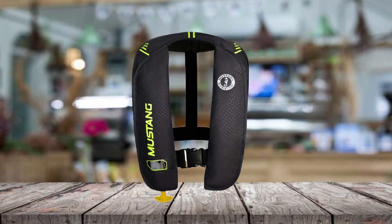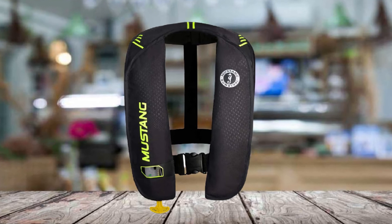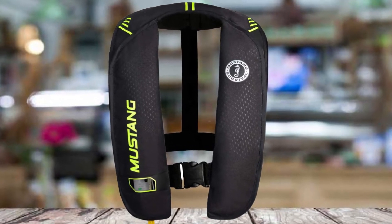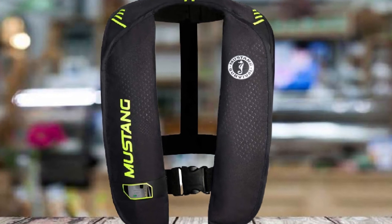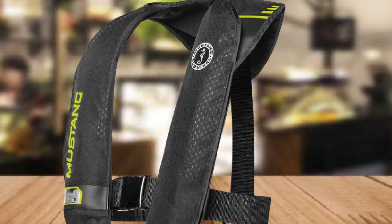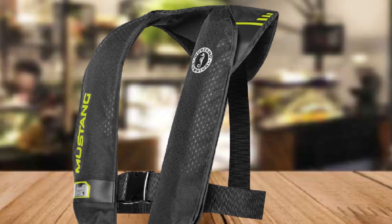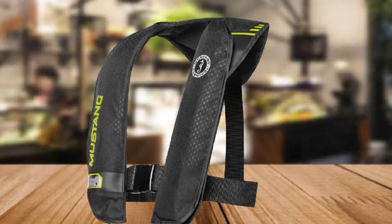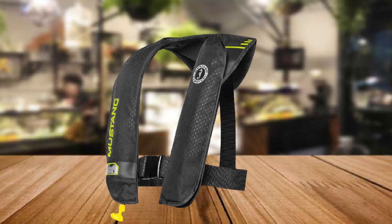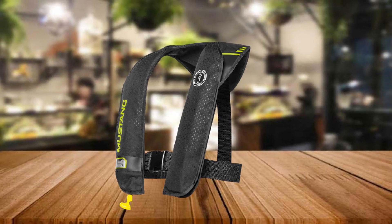When inflated, this life vest offers an excellent buoyancy of 26 pounds — 1.5 times more protection — making it ideal for anglers, kayakers, and most recreational boaters. It also features a transparent window with an easy-access flap to inspect and change the CO2 inflator cartridge. Overall, it is among the absolute best in its category of lightweight inflatable life vests that performs well, is durable, and looks good.